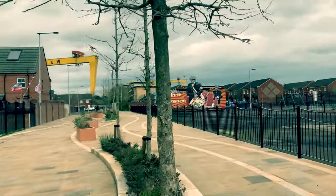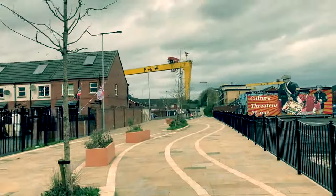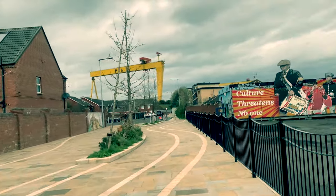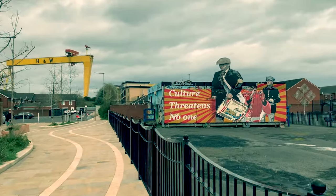We see the Harland and Wolff shipyard crane in the background of this mural. The shipyard was an important employer in this area for many years, until its more recent demise.